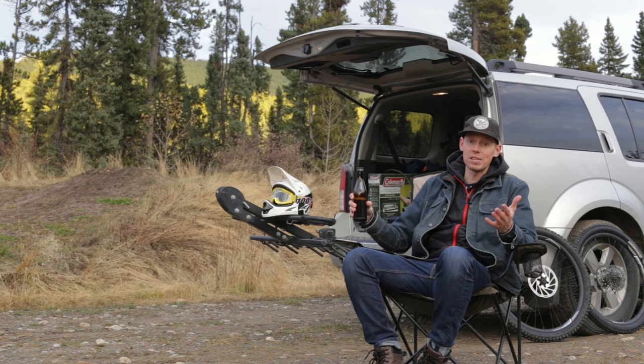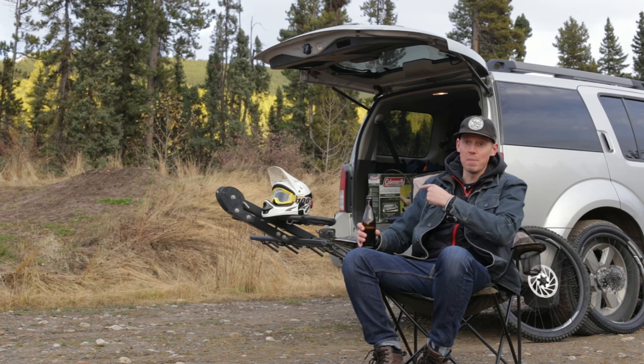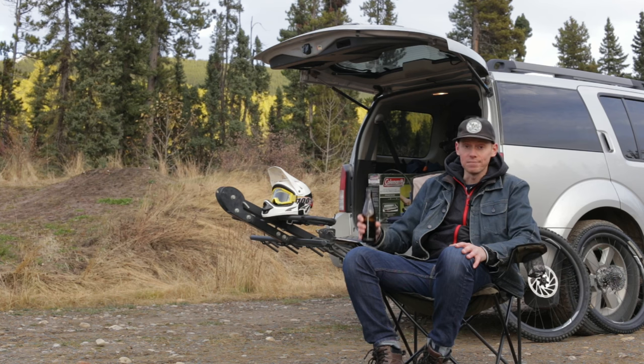Anyways, we're here to talk about car camping for mountain bikers. I find myself driving off into the mountains many many times throughout the year and oftentimes I've got to stop and have a sleep, either before I get there or when I get there, so I can be nice and fresh for riding the next day. We're gonna go over some essential tips and tricks for doing just that.